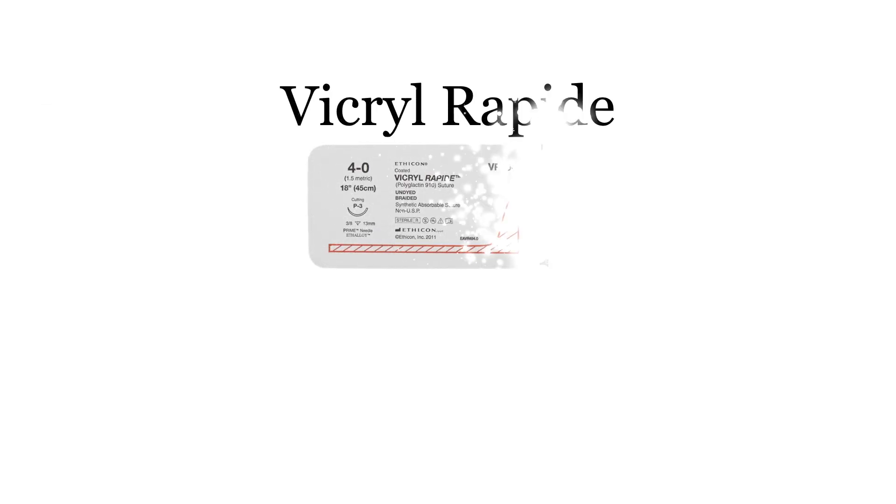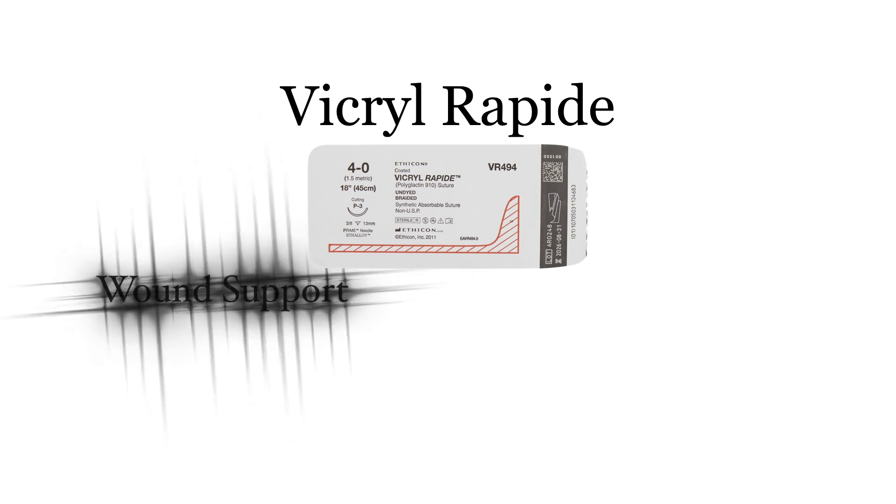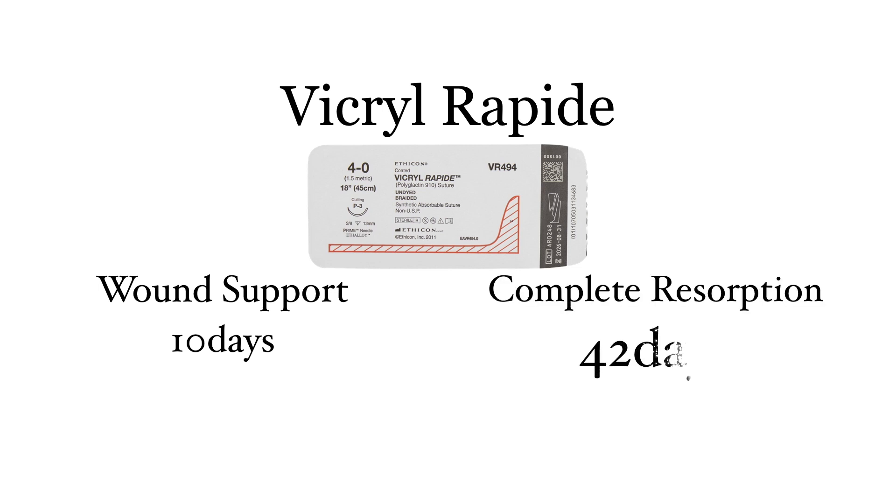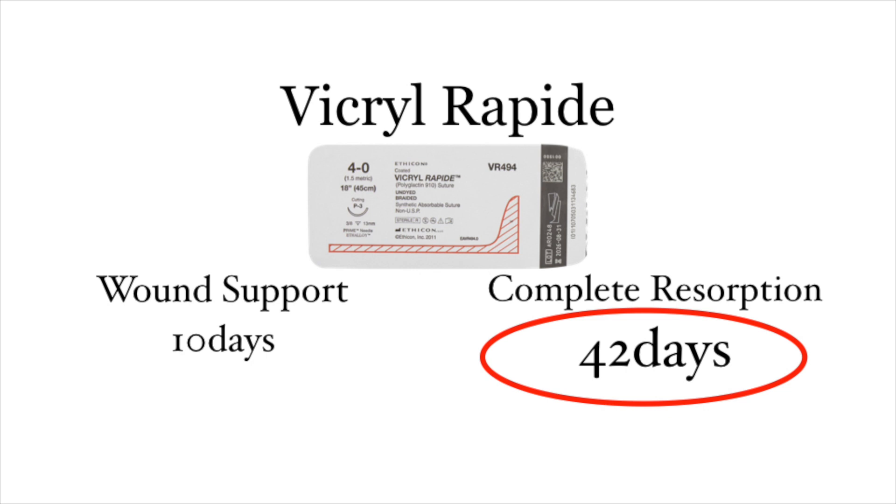Let's start with Vicryl Rapide. Vicryl Rapide is a great favorite amongst many surgeons. Vicryl Rapide will support your wound for up to 10 days. After 10 days, Vicryl Rapide is not strong enough to support your tissue. However, Vicryl Rapide will take up to 42 days until it's completely resolved.